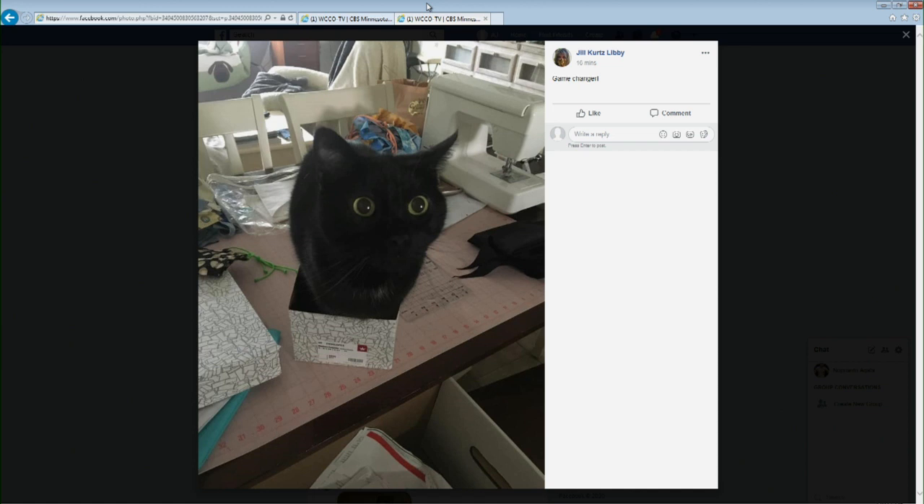Look at this — Jill posted this. Boxes are a game changer. Look at that little kitty in the shoebox there. Doesn't even look real. I'm pretty sure that's a live cat — that's not taxidermy. Right on the sewing machine table there, Jill. Very nice.